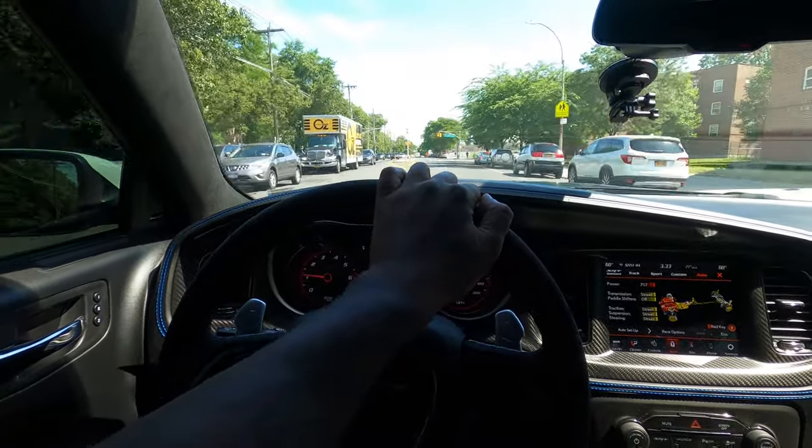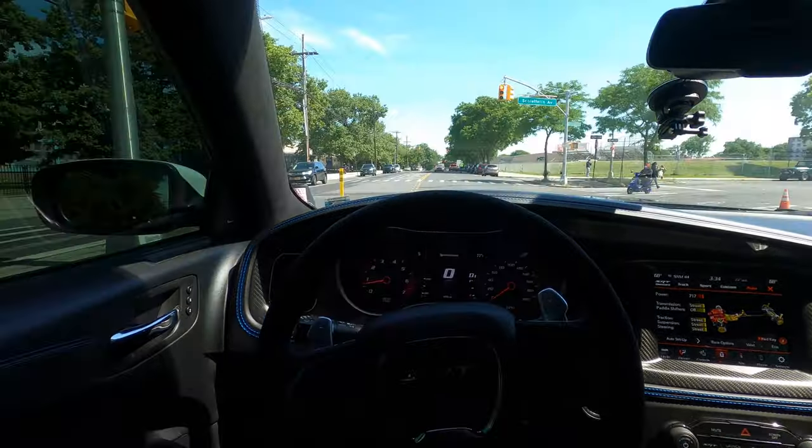This guy actually likes the car. Yo! I love SRT, my brother!